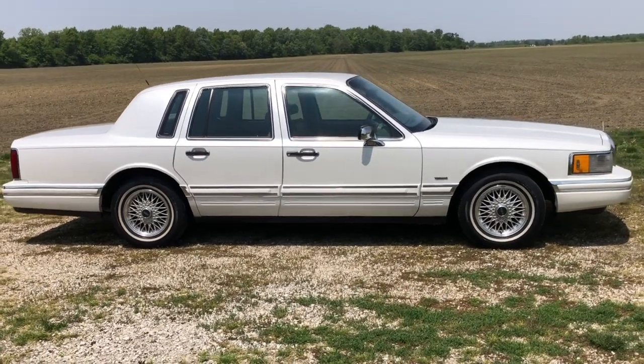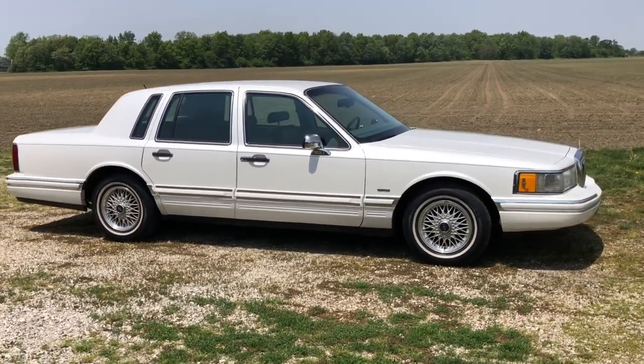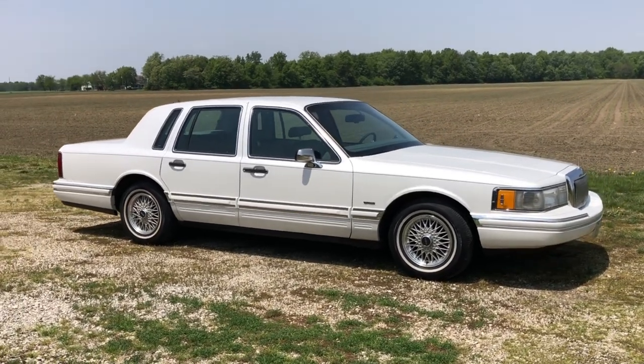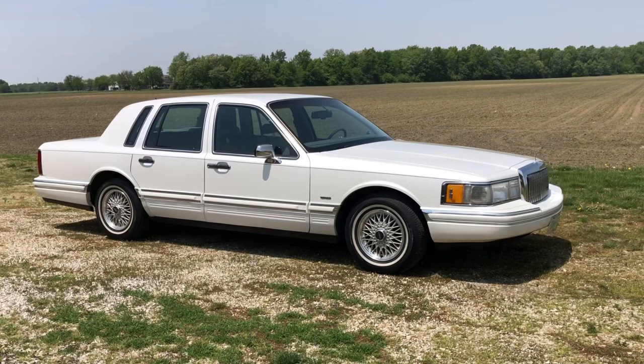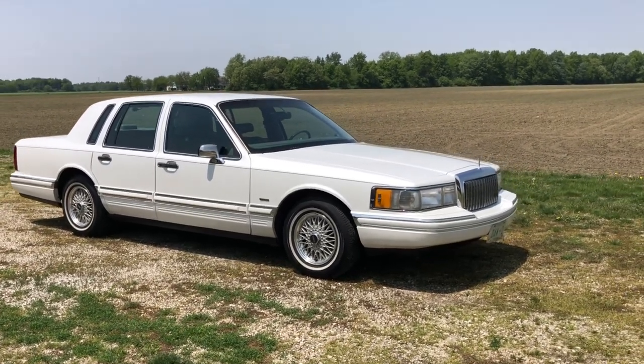This is my 1994 Lincoln Town Car. I'd love to tell you that this car is rare in some way or was the first ever off the assembly line, but it wasn't. This car in particular is not special in that way. The reason it's significant is that this car represents the last good version of a now-extinct breed of vehicle.